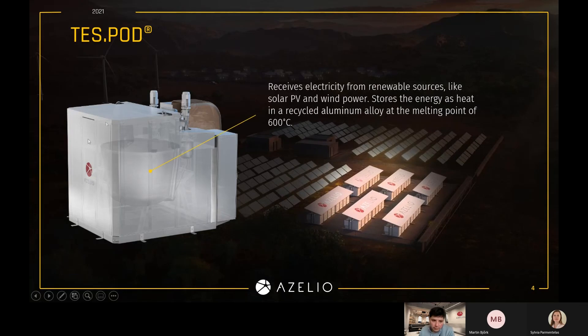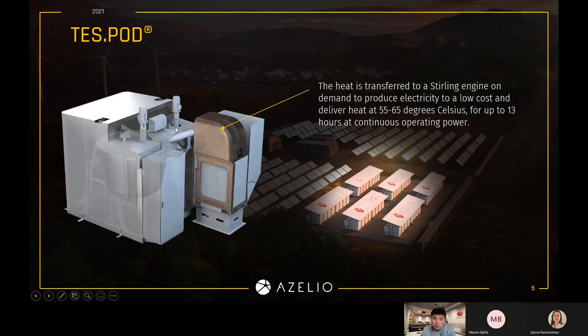How it works is that we take electricity into our TESPODs and transform it into high-temperature heat. We do that by melting an aluminum alloy — you can see in the tank our solution. It's actually a full integral black box and a plug-and-play solution. The first component is the storage, where we transform electricity into heat, and then when we need to generate electricity for our users, we transform the heat back into electricity by means of our Stirling engine — a technology that transforms temperature differences into shaft power and into electricity. This is our core competence at ASILIO, and we have been doing this for more than 12 years in different technological setups.